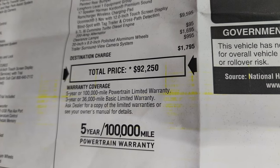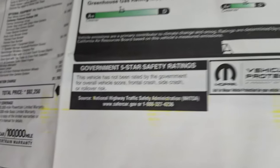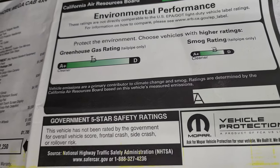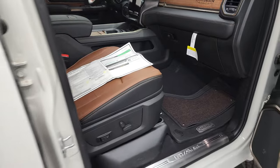Total MSRP on this one is $92,250, and with chip and inventory shortages there's a link in the upper right to get pricing and availability. It comes with a 3-year/36,000-mile bumper-to-bumper warranty, and with the diesel engine you get a 5-year/100,000-mile powertrain warranty. It has a greenhouse gas rating of B and a smog rating of B — so a pretty clean truck.